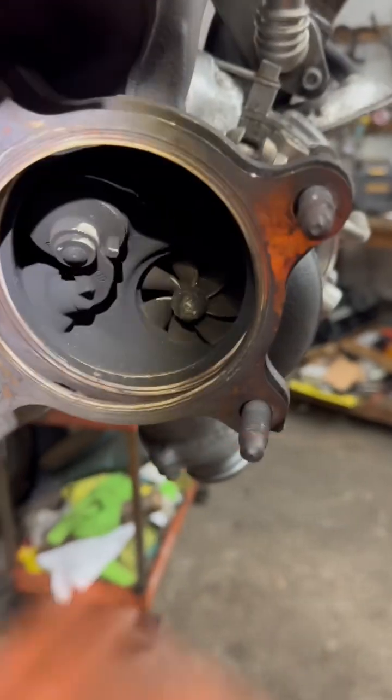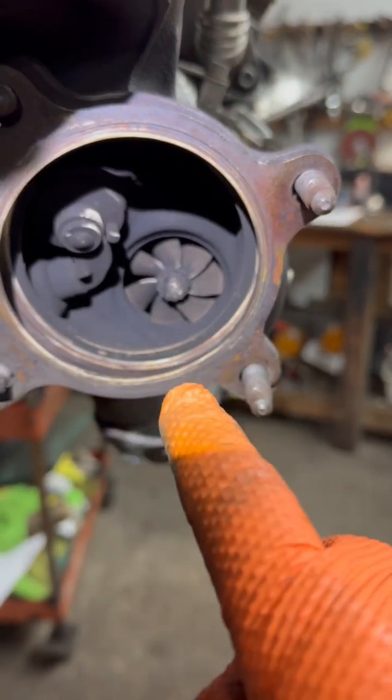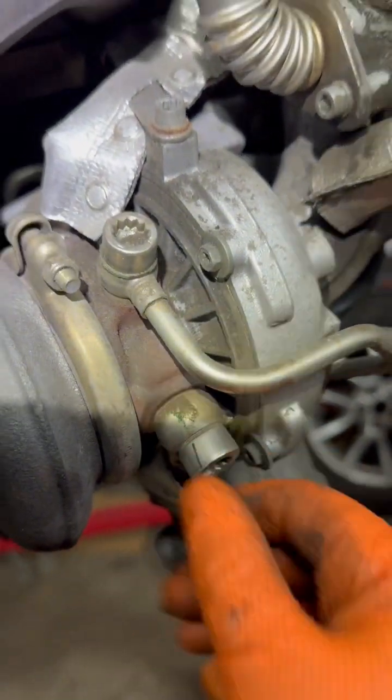They don't usually both burn oil at the same time. So on this one, even though it's a little sooty, the engine is the one burning the oil, not the turbo. That's because the way oil gets into the turbo is through oil cooling — this one is both oil cooled and water cooled.